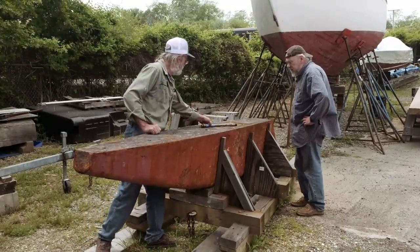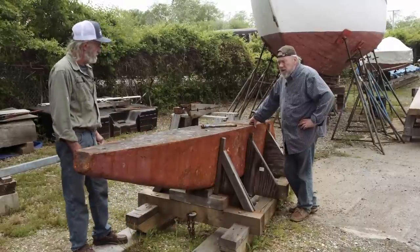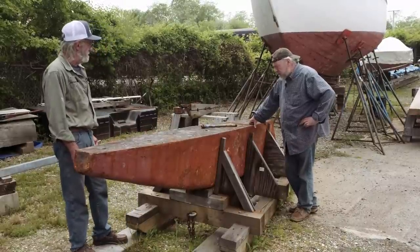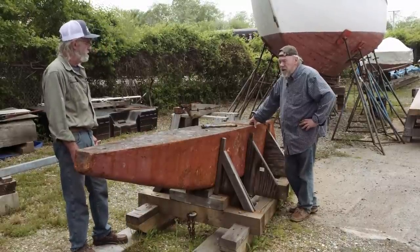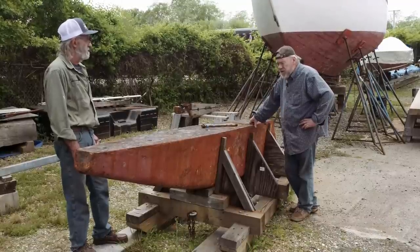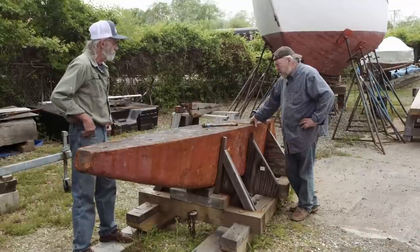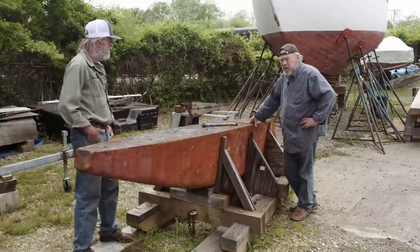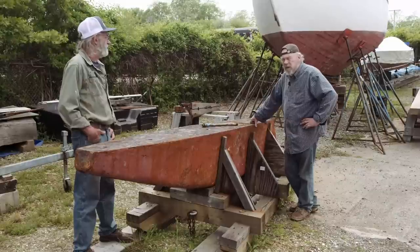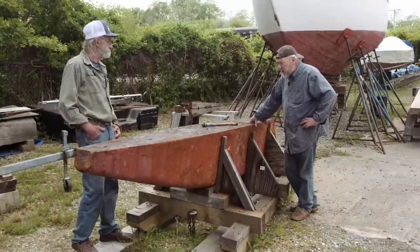Seven-eighths stainless steel bolts. I'm guessing they were replaced about 40 to 45 years ago - they took the old iron bolts out and put these in. At the same time they also replaced the floors. Those floors are still in pretty good shape. The boat, surprisingly, held together really well except for the last few years.